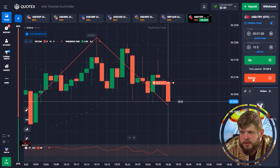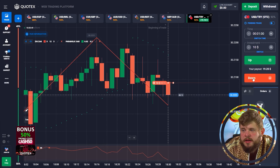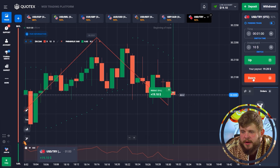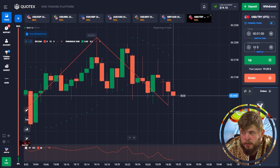By the way, today we are trading seven currency pairs: EGP, BRL, EGP, AUD/USD, USD/BDT, GBP, AUD/USD. I think I will need to use most of them today. The first trade was a profitable one — we have around 20 dollars on the account. Now let's think about the next trade we're going to open.